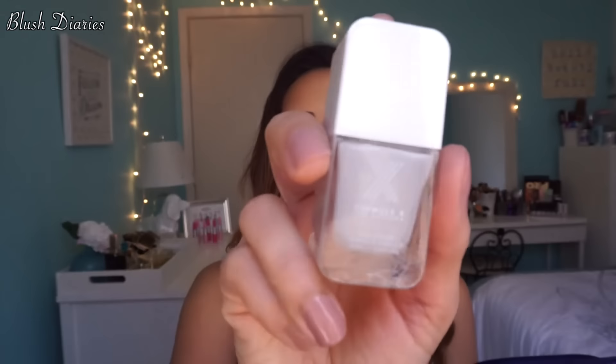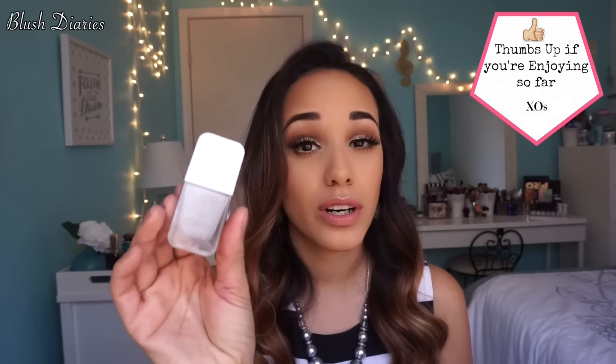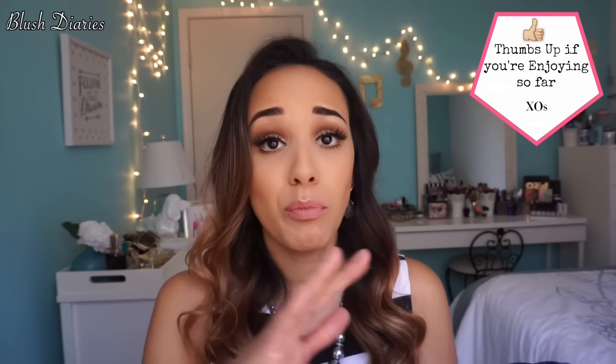Then I got a full-size Formula X by Sephora in the color Illusionary, and that's what it looks like. I think these are around $10 or $8 — regardless, between just these two products you already have more value than what I paid for the bag.